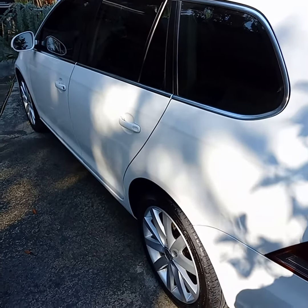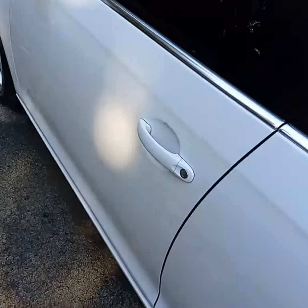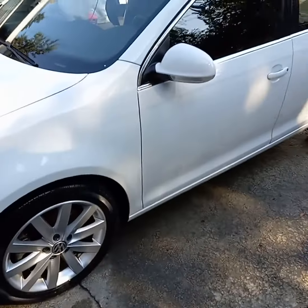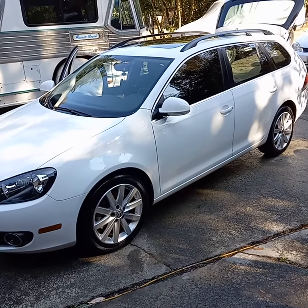Let's finish the polish and wax detail package with this Volkswagen Jetta. I gotta go get chip paint because that really shows up. Nobody even noticed that but you. That's where my eye goes immediately — I see it. That's because it's your car.